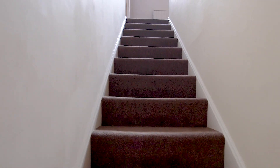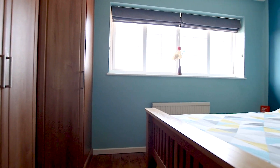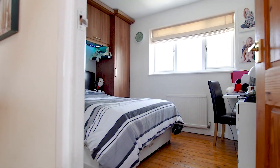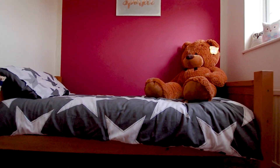Upstairs on the first floor there are four bedrooms and also a family bathroom. If you think this might be something you'd be interested in, please give me a call on 01905 616 330 and book your viewing today.